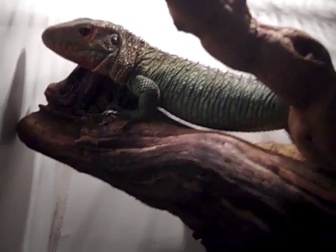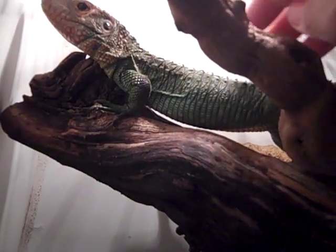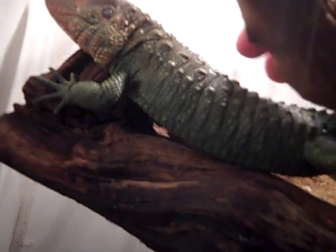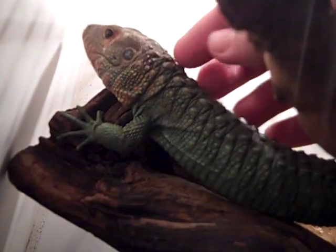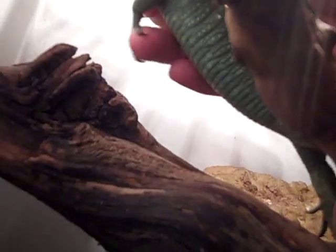She's pretty chill but she needs a little bit more work. Check it out — she's got it pretty fat, so she's eating well and doing great.